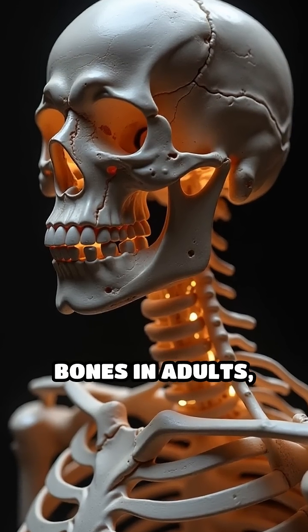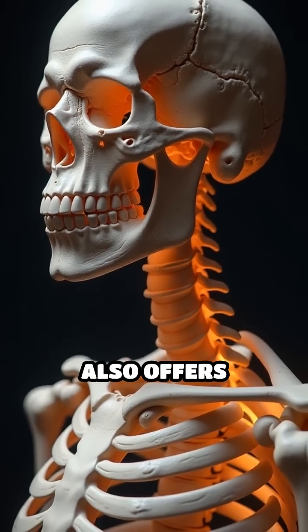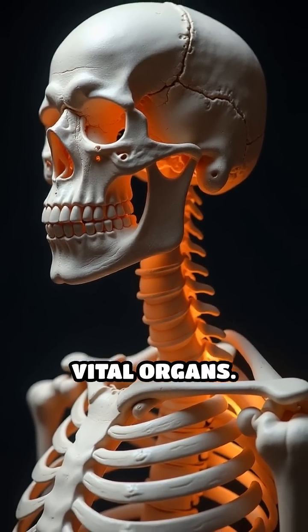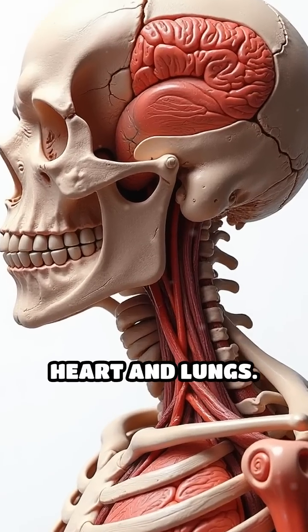Comprising 206 bones in adults, this system not only gives our body its form, but also offers protection to our vital organs. The skull, for instance, acts as a helmet for the brain, while the ribcage shields the heart and lungs.